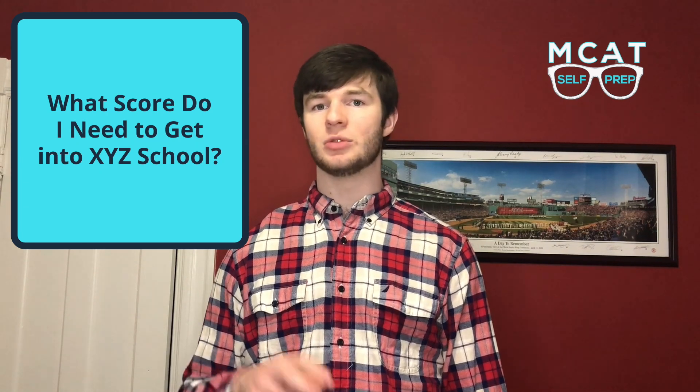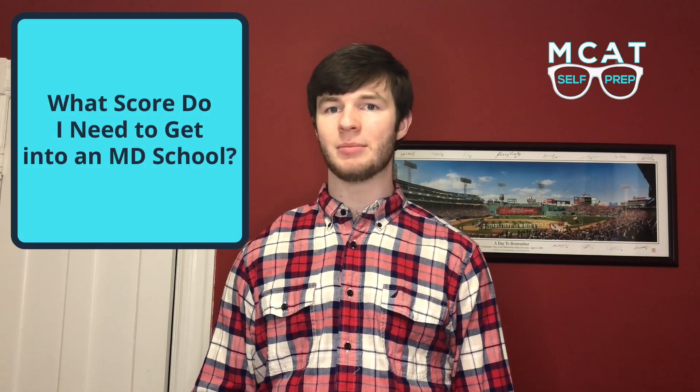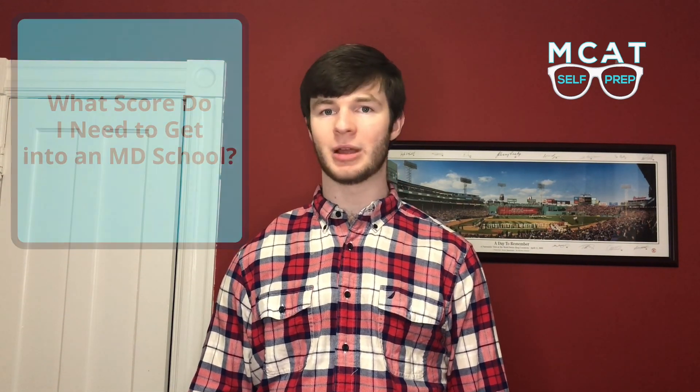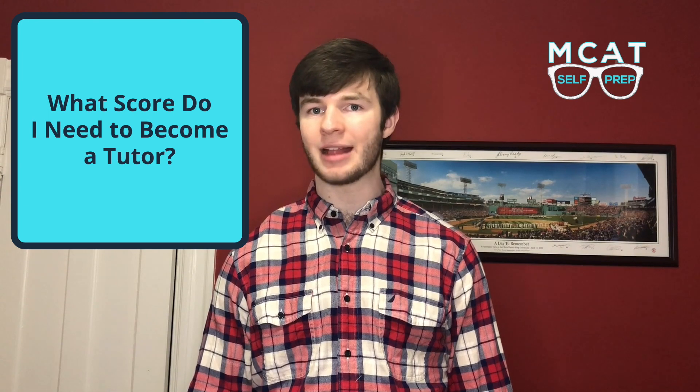The way I see it, the question of what score do I need on the MCAT is an incomplete question. You need to have it a little more focused before I can even try to help you with it. Generally, there are four different ways someone can ask this question: what score do I need to get into XYZ school; what score do I need to go to an MD school; what score do I need to get into a DO school; and what score do I need to tutor for MCAT Self-Prep?